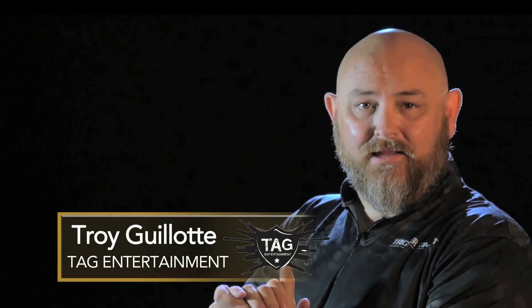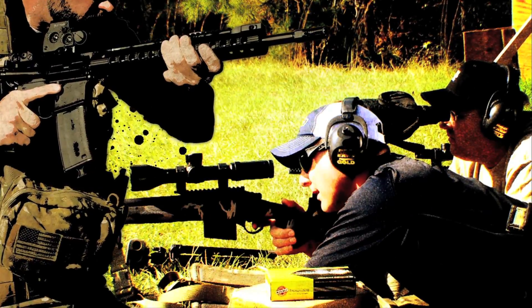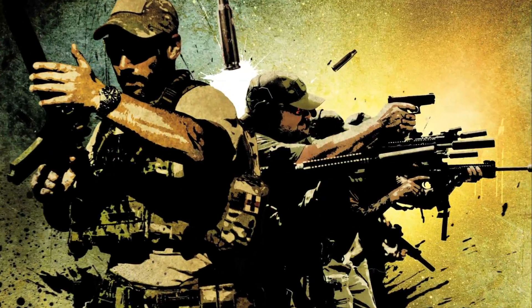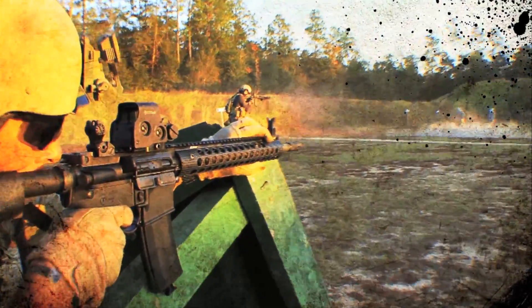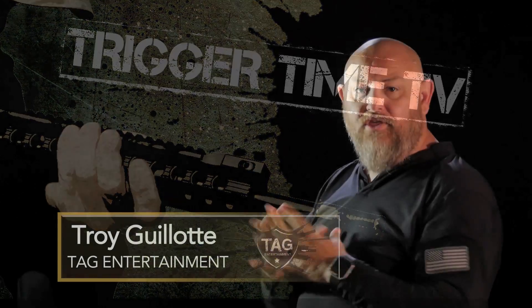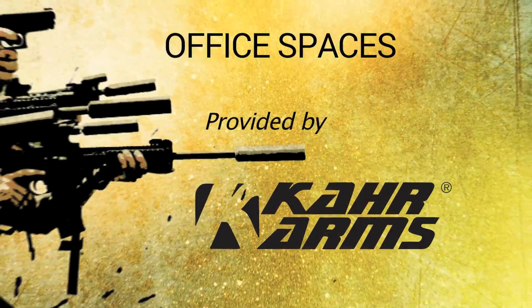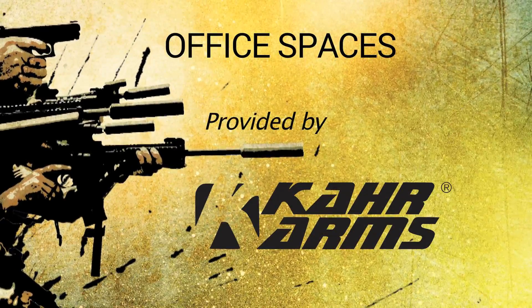Hello, my name is Troy Allen-Galott. Welcome to Trigger Time TV. For those of you guys that have to work in an office every day, pay attention. Tatiana Whitlock is going to talk about how to set up your office for self-defense.